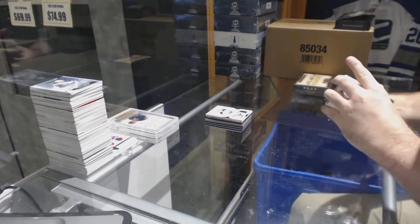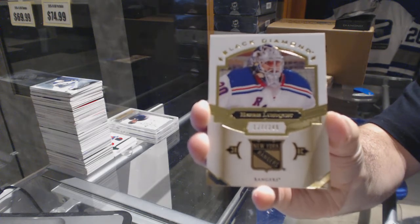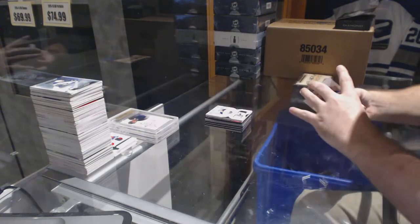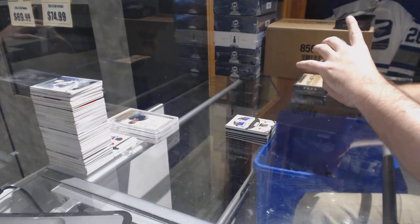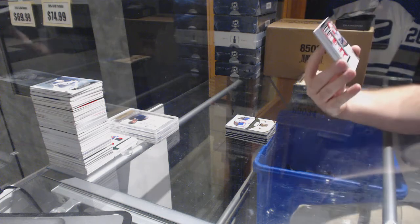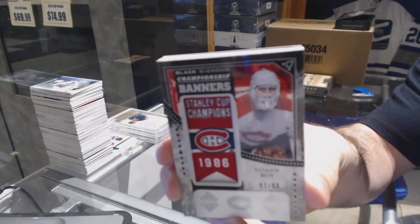We've got for the Rangers, numbered 249, Henrik Lundqvist. Does anyone know — that orange kind of threw me off. We've also got a championship banners numbered to 86 for the Montreal Canadiens — Patrick Roy.